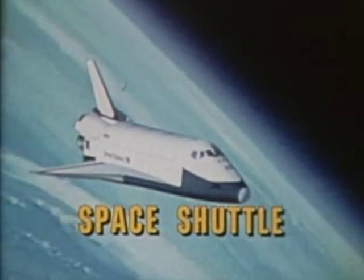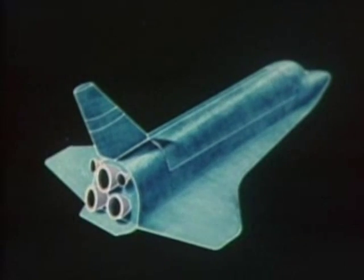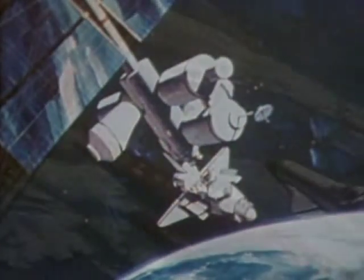Enter Shuttle. It's the first reusable space vehicle. Satellites may be placed in orbit and returned to Earth, or even repaired in orbit. For other types of missions, the orbiter will carry in its payload bay Spacelab. Large manned space stations can be constructed in orbit. With the shuttle orbiters, we're entering a new era in space.